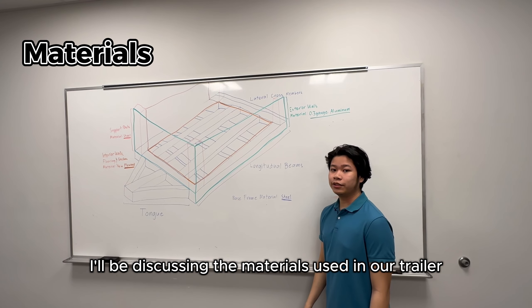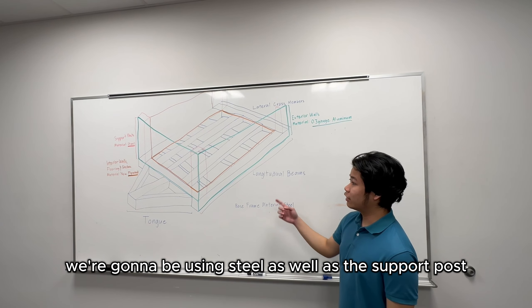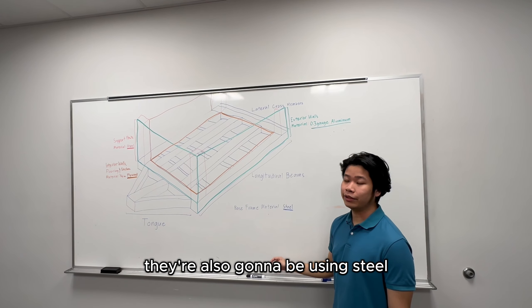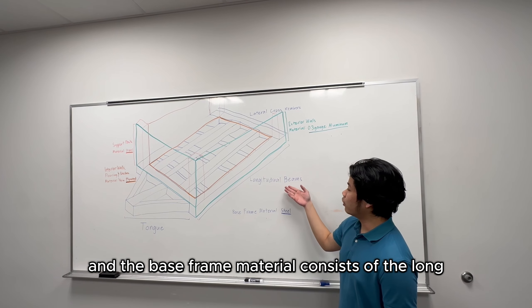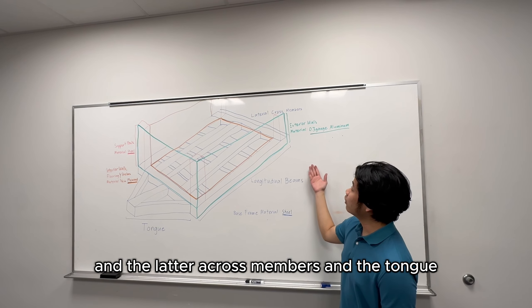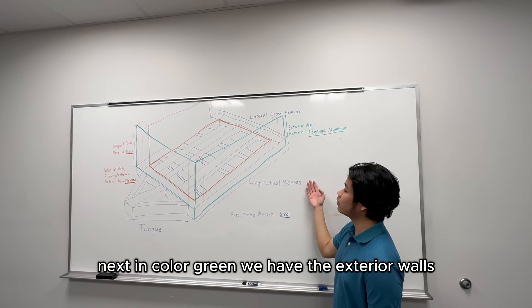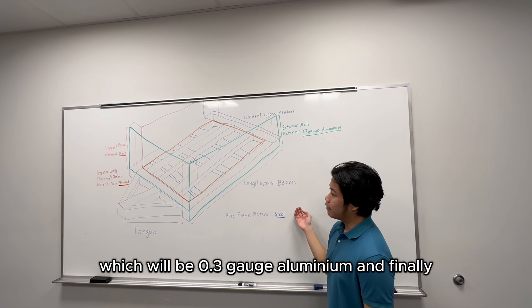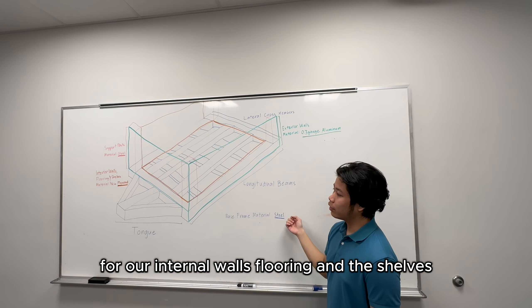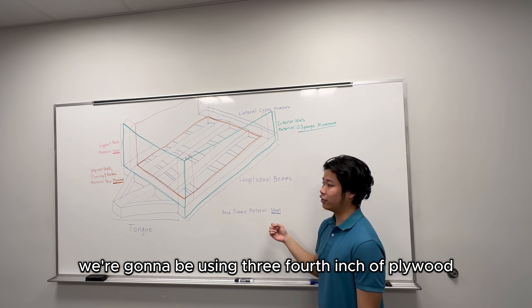For the materials used in our trailer: the base frame and support poles will use steel, consisting of longitudinal beams, lateral cross members, and the tongue. The exterior walls, shown in green, will be 0.3-gauge aluminum. For the internal walls, flooring, and shelves, we will be using 3/4-inch plywood.